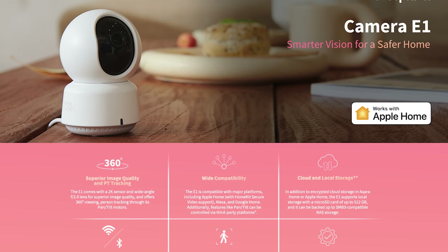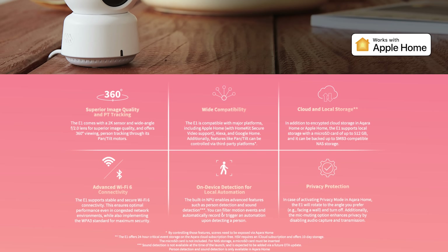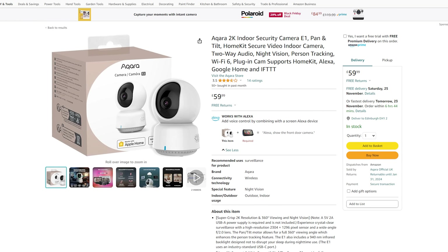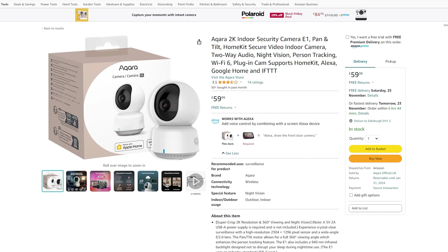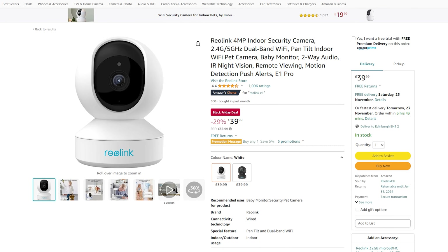For indoor cameras, the new Aqara E1 camera is a pan and tilt camera that supports HomeKit Secure Video with person tracking, Wi-Fi 6, and local recording with SD card and NAS support, along with on-device person detection — all done locally on the camera with a 2K image sensor. This one doesn't seem like it's on sale if you look on Amazon, but if you use a code at checkout you'll get 20% off, taking it down to £48 — pretty good for a brand new camera.